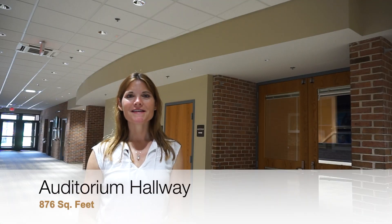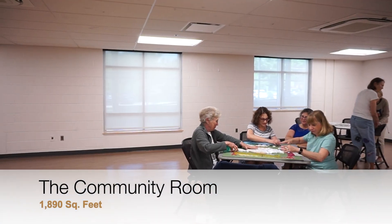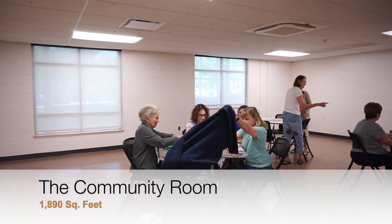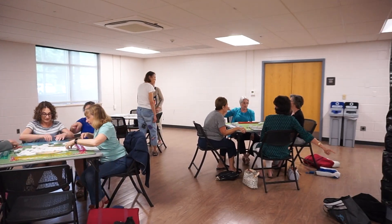The auditorium hallway is a carpeted reception area that's perfect for check-ins and receptions. The community room has many functional uses including classrooms, group meetings, receptions, events, and more. The room holds 125 people standing, 100 assembly-style seating, and 80 banquet-style seating.